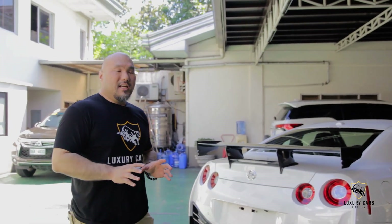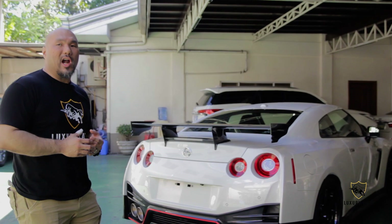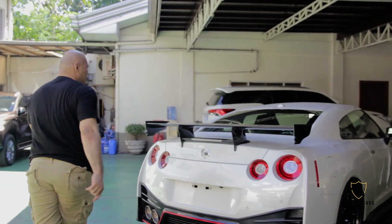Those are just the small little differences on the outside of the car. Let's go inside and check it out.